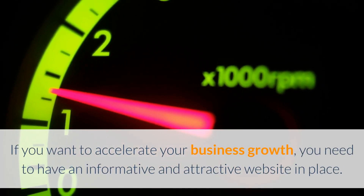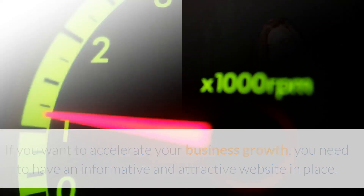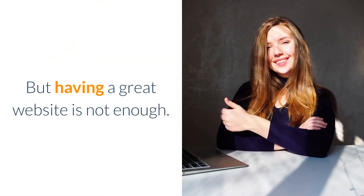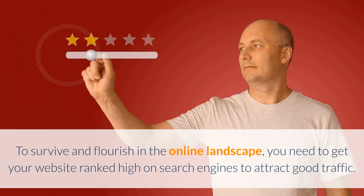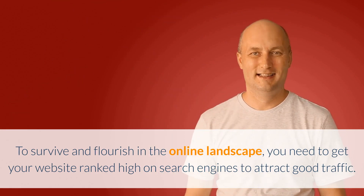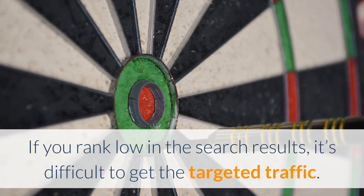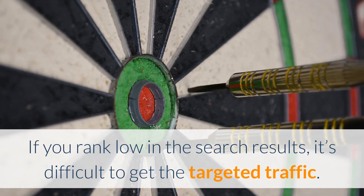If you want to accelerate your business growth, you need to have an informative and attractive website in place. But having a great website is not enough. To survive and flourish in the online landscape, you need to get your website ranked high on search engines to attract good traffic. If you rank low in the search results, it's difficult to get the targeted traffic.